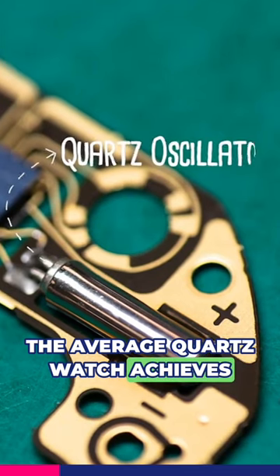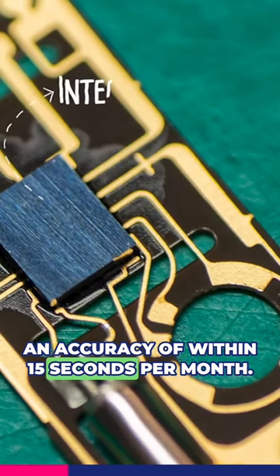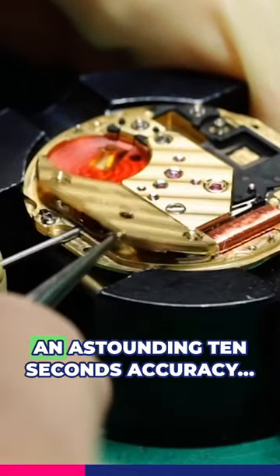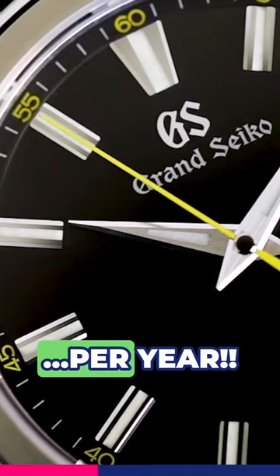The average quartz watch achieves an accuracy of within 15 seconds per month, but the Grand Seiko hand-assembled quartz movement achieves an astounding 10 seconds accuracy per year.